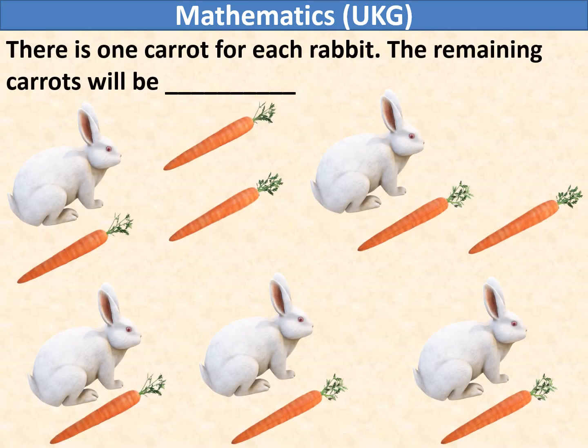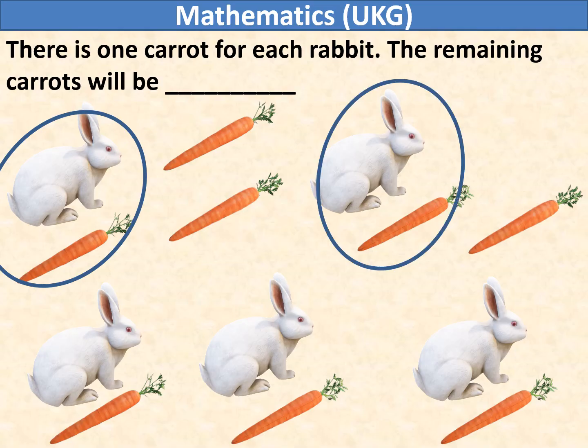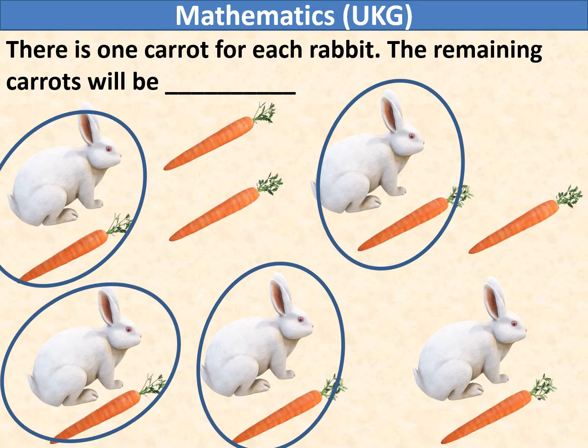There is one carrot for each rabbit. The remaining carrots will be dash. Let us group each rabbit with a carrot: 1, 2, 3, 4, and 5. So, remaining carrots are 3.